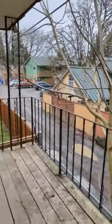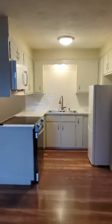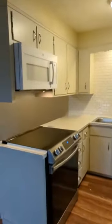This apartment also has a private balcony, and we'll cut to the kitchen.